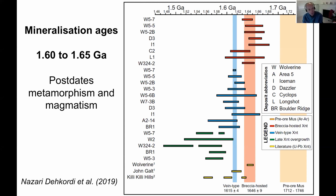Xenotime is a great mineral to date — you can do uranium-lead dating on it directly, so you're directly dating the mineralization. Timor pulled apart multiple generations. All ages from various prospects and deposits in the dome, whether breccia-hosted or vein-hosted, come in at between 1.6 and 1.65 billion years ago. More regional mineralization at John Galt in the Halls Creek orogen and Kili Kili Hills to the south give very similar ages, so across the entire area the mineralization was pretty much restricted to this age.